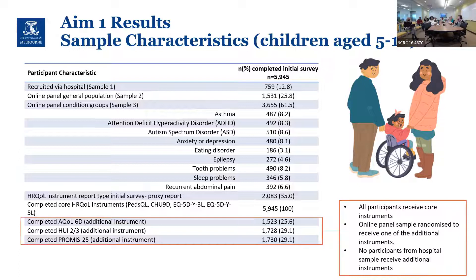We divided instruments into core and additional categories. Core instruments — the PedsQL, CHU9D, and EQ-5D — are the most commonly used in clinical trials contexts, so everyone received those. Through piloting, it was important to keep the hospital survey short, so additional instruments — the AQoL, QI, and PROMIS — were only given to the online panel. Even then, online panel participants were randomized to receive just one of those three additional instruments.